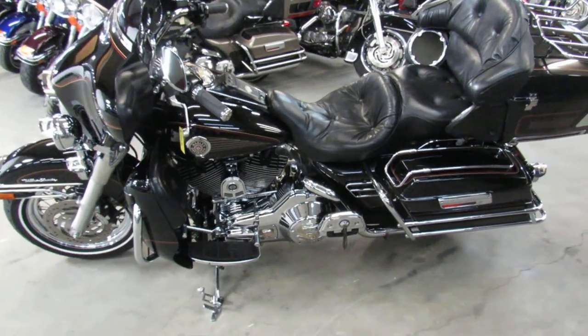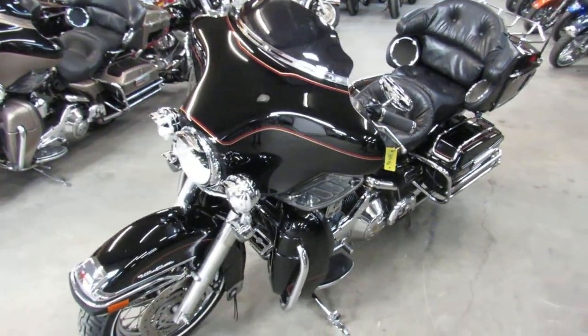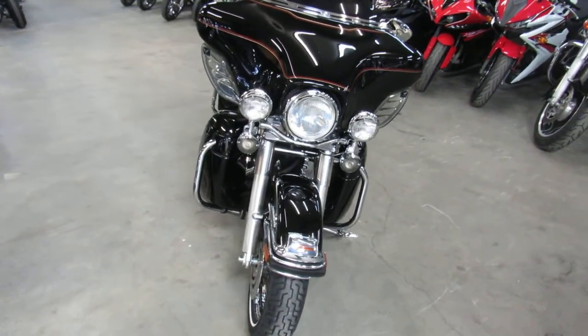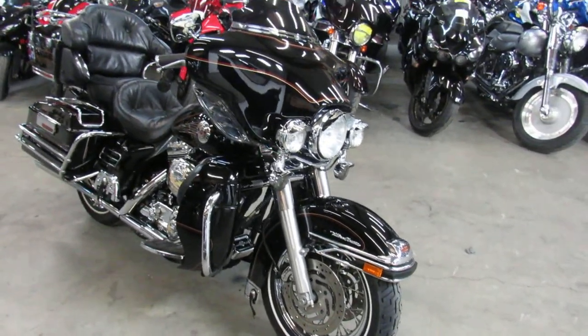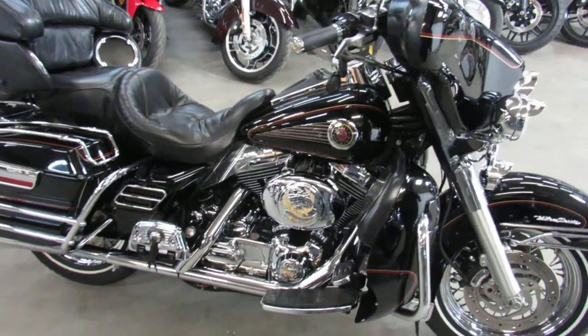Hey guys, Approval Powersports here doing some videos on the used Harley Davidsons — over 400 used Harleys in stock. This one here is a 2001 Electra Glide Ultra Classic for sale, only $8,499. Sharp vivid black paint, tons of chrome, runs strong and ready for the road. You can buy it with confidence, only $8,499.